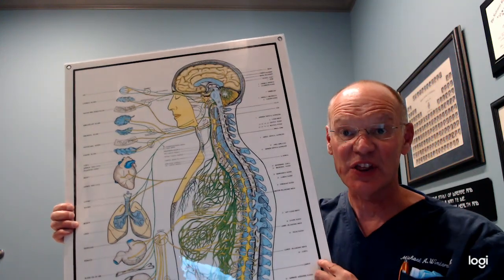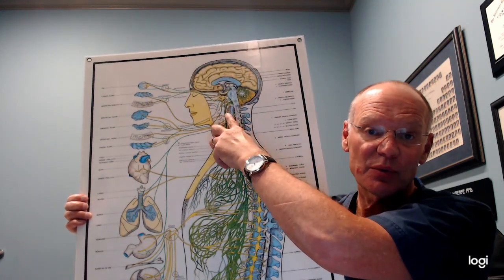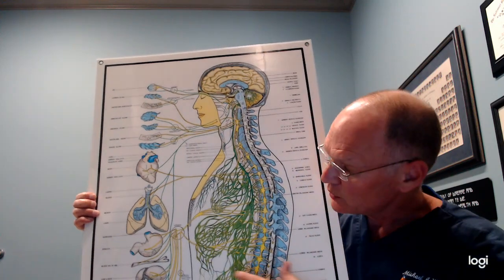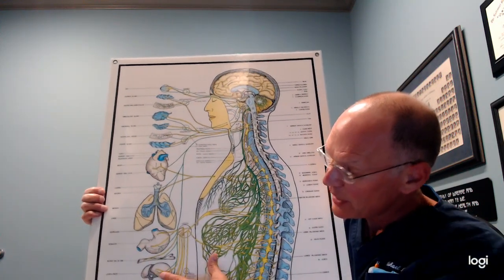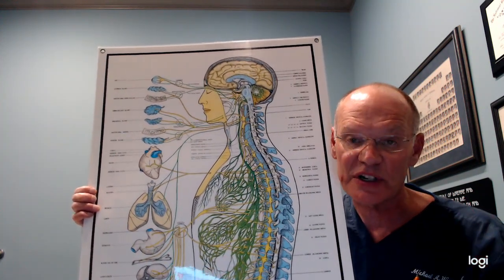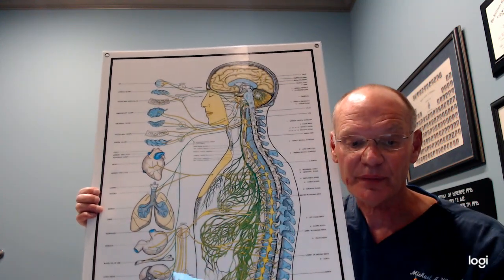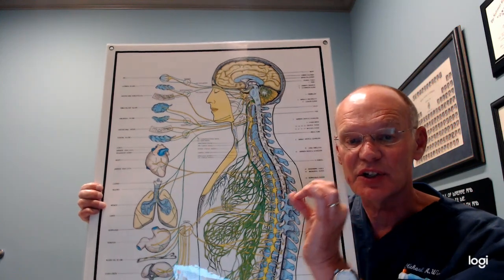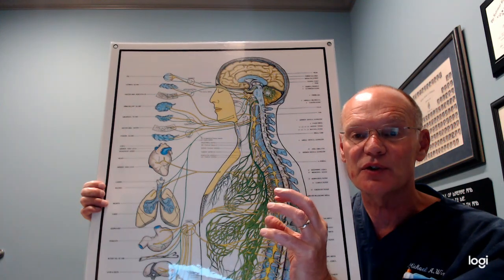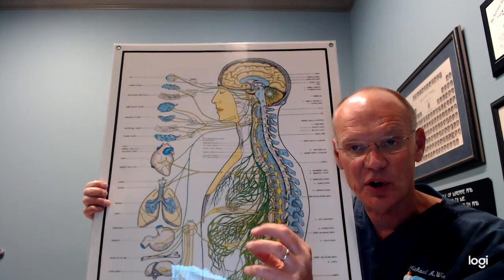The vagus nerve and the gallbladder. The vagus nerve comes off the base of our brain, comes down, and innervates all of our internal organs, including the gallbladder and liver. The vagus nerve is really important for direct stimulation of the liver to release bile into the gallbladder. It also has a direct connection to gallbladder contraction — when we're eating fatty food, signals travel from the brain through the vagus nerve to contract the gallbladder and release bile.